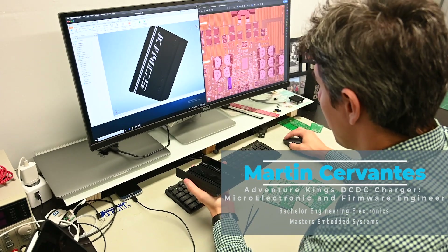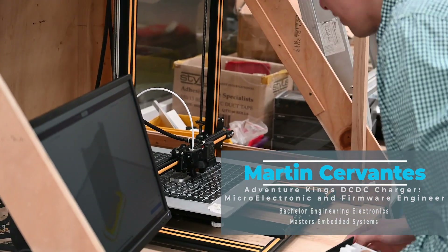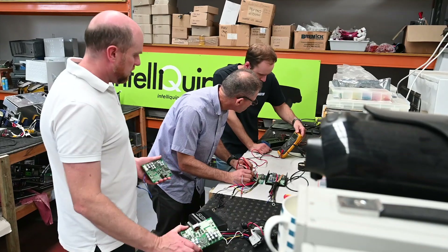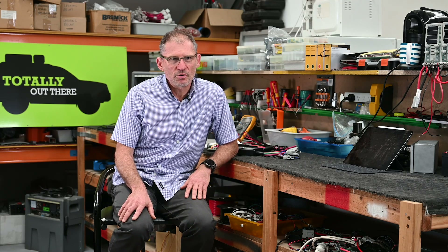We also have a micro electronic and firmware engineer, Martin, who takes care of our firmware programming. We have other hardware engineers that get involved as needed, and we use other people for their skills on a part-time basis when required. My position is to oversee the whole projects and bring it all together.